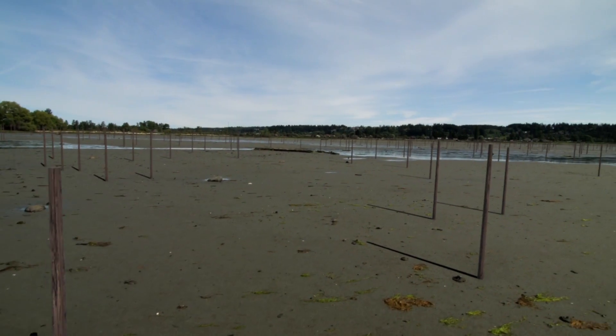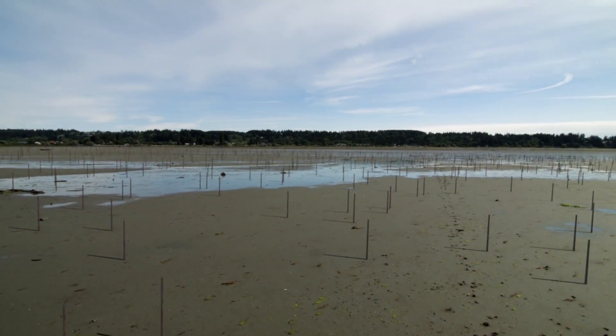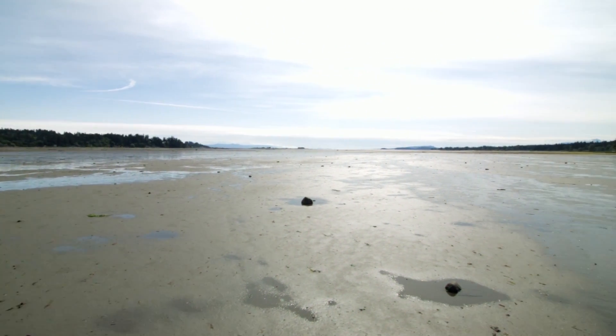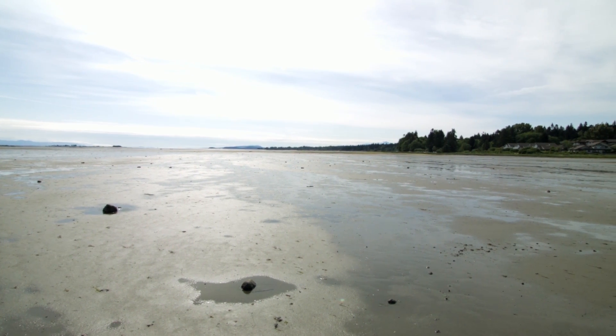Today, the remains of around 200,000 stakes can be seen across the tidal flats when the tide is out. They provide us with a glimpse of a remarkable, sustainable industry that functioned and fed the community for generations.